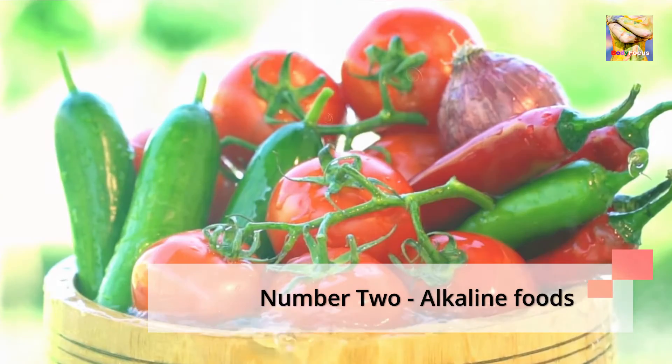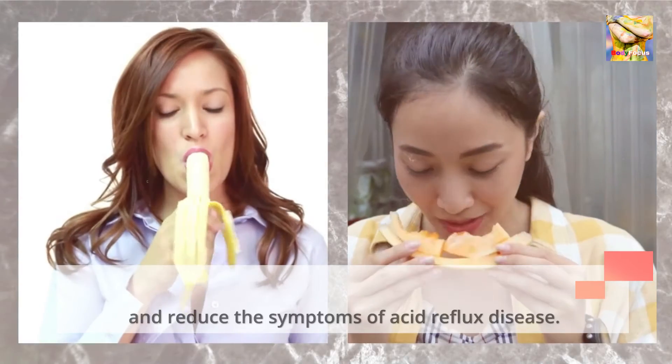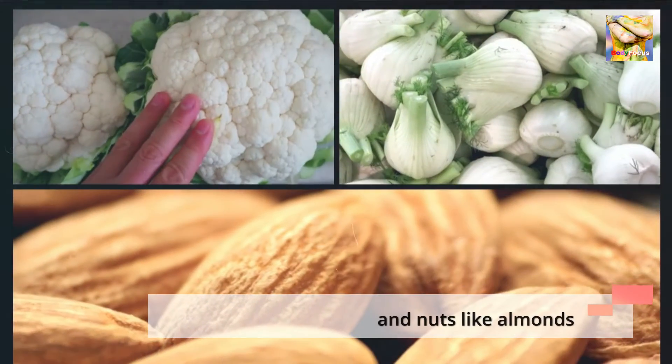Number 2: Alkaline Foods. Alkaline foods can neutralize the acidity of the gastric juice and reduce the symptoms of acid reflux disease. Examples are bananas and melon, cauliflower, fennel, and nuts like almonds.